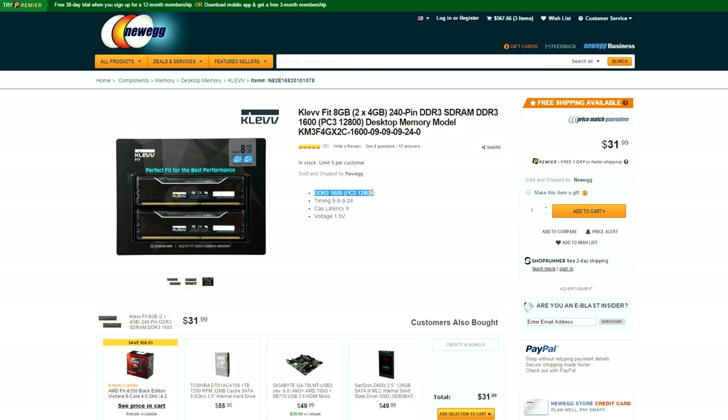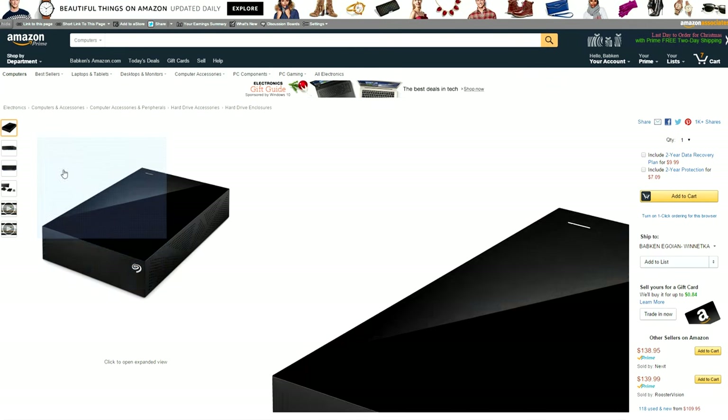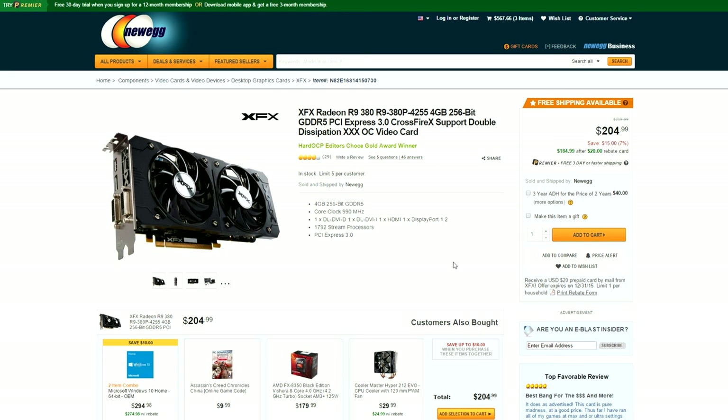Anyone looking for lots of storage can find the Seagate 5TB external hard drive for only $115 on Amazon. I mentioned GeForce cards but didn't really cover any AMD ones — well here's a really great deal on an XFX Radeon R9 380 for $190, with an extra $20 off via mail-in rebate.